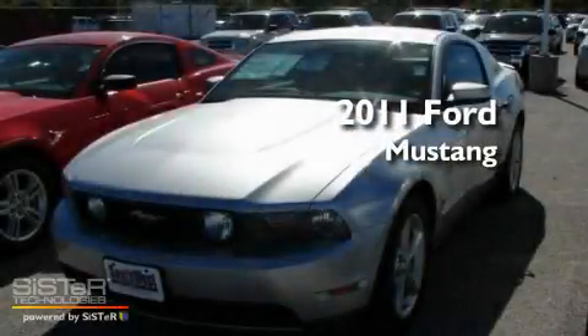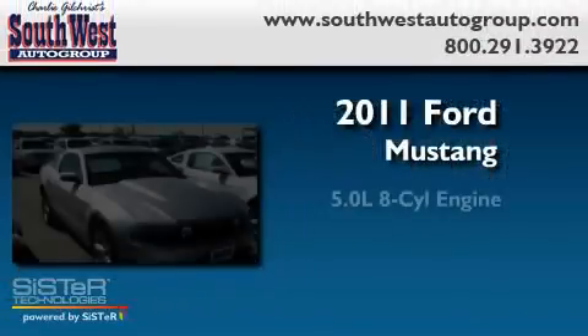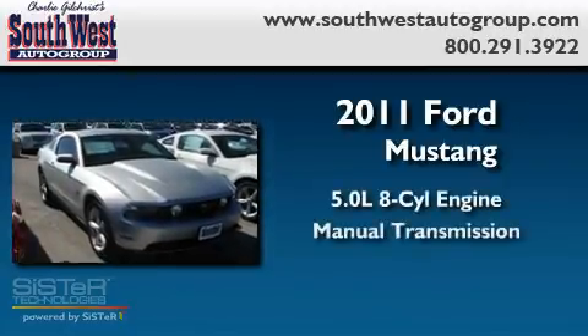This is a brand-new 2011 Ford Mustang. It has a 5.0-liter 8-cylinder engine and a manual transmission.